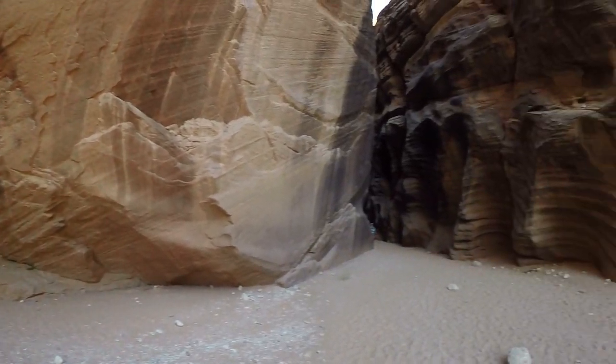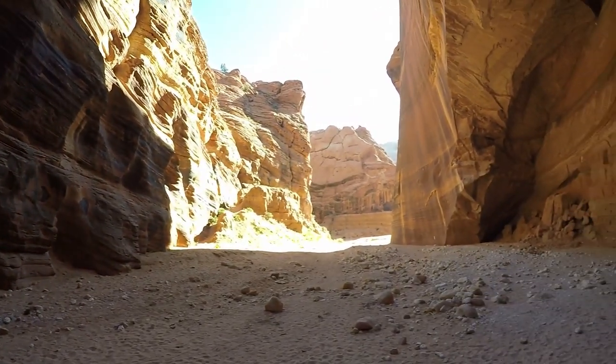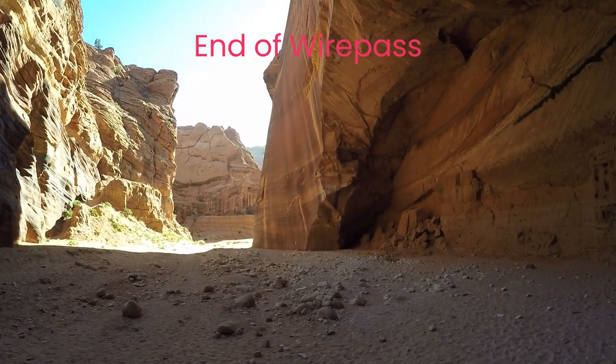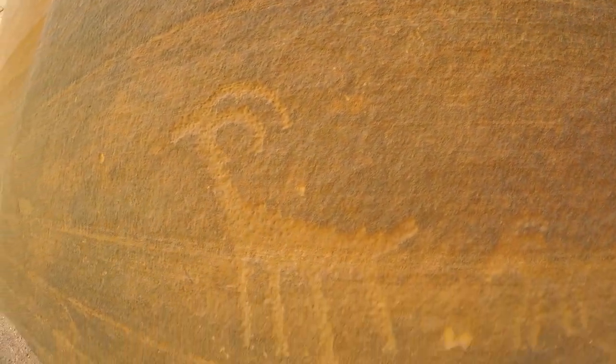When Wire Pass Trail comes together with Buckskin Gulch, the canyon opens up wider. You will notice signs for petroglyphs here. Take time to explore the sandstone walls and view these remnants of previous life in the canyon, but don't touch — leave the sandstone as you found it. Turn right to enter into the magic of Buckskin Gulch.